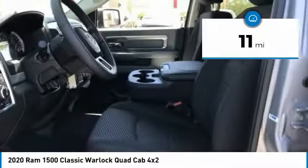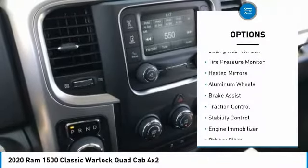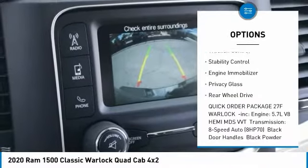This vehicle has less than 100 miles. Here are some of this vehicle's great options: sliding rear window, tire pressure monitor, heated mirrors, aluminum wheels, and brake assist.